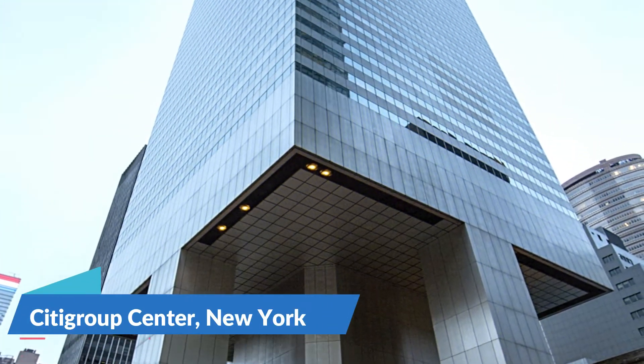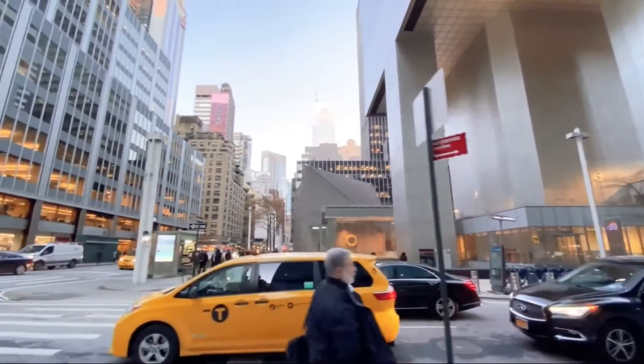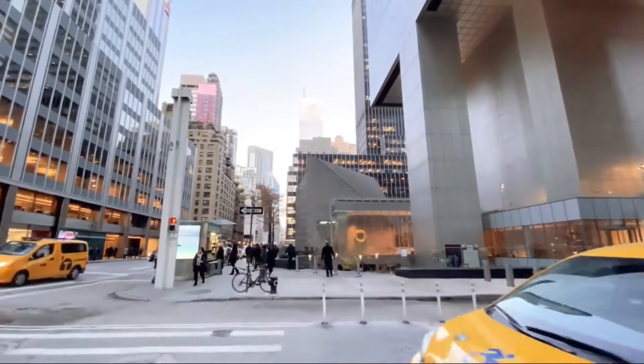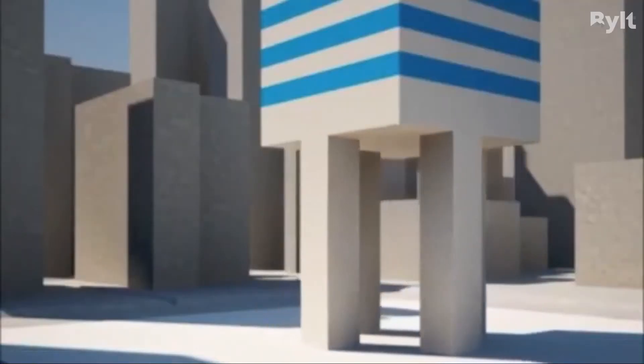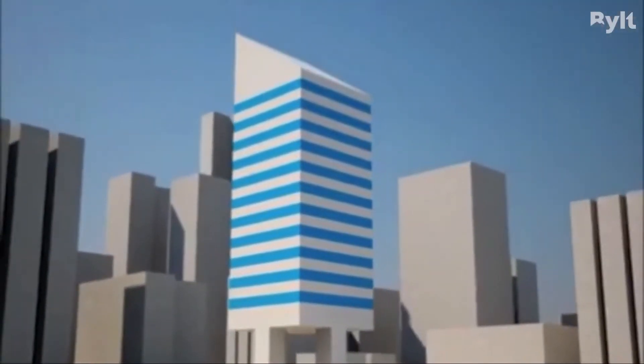Number 5: Citigroup Center, New York. When the Citigroup Center building was built in New York City in 1970, there wasn't any available space, so the architect decided to build over St. Peter's Lutheran Church, which occupied the site. In order to do so, the 915-foot-tall tower was quite literally built on stilts to hang over the church.